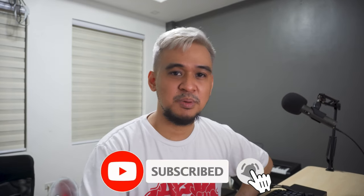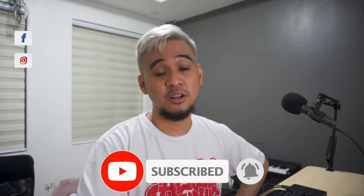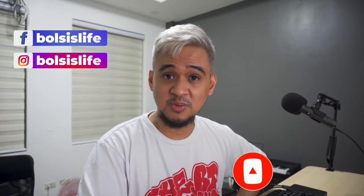Thank you for watching this video here on Bosses Life. If you haven't already, please subscribe to our channel — hit that subscribe button and the bell notification icon. Also like us on Facebook and follow us on Instagram. We will see you in the next video here on Bosses Life. See ya!